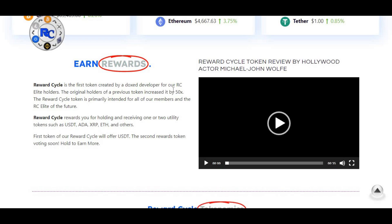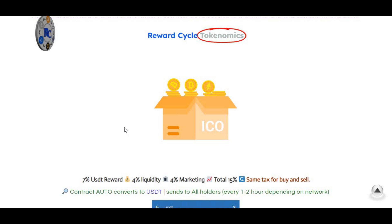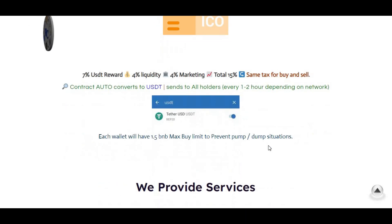Reward Cycle is the first token created by a doxxed developer for RC Elite holders. The original holders of a previous token increased it by 50 times. The reward cycle token is primarily intended for all members and the RC Elite of the future. Reward Cycle rewards you for holding and receiving utility tokens such as USDT, ADA, XRP, Ethereum and others. The tokenomics are: 7% USDT reward, 4% liquidity, 4% marketing — a total 15% same tax for buy and sell.